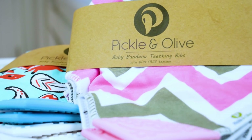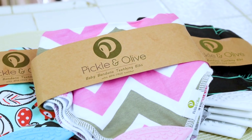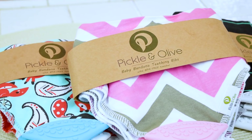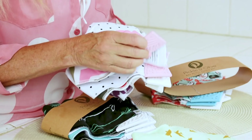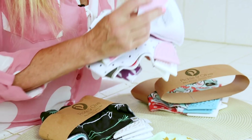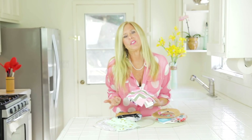Check out this new innovation in a bib — it's a teething bib by Pickle and Olive. It's amazing. I wish this was around when my kids were young because it has these silicone pads on the bottom of the bib with little bumps on it that babies are going to want to chomp on. This will save you from those drooled, really wet t-shirts that kids often have when they're in that teething age. It all dribbles onto the bib and not on their clothes.